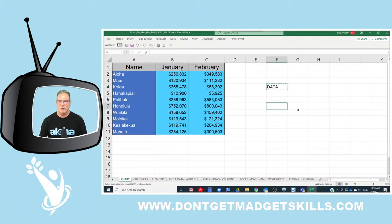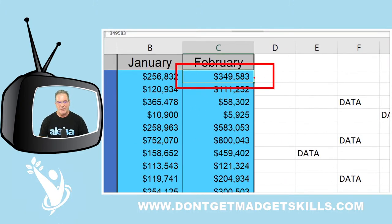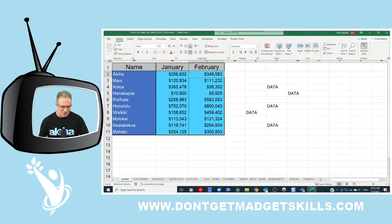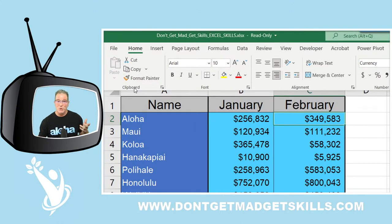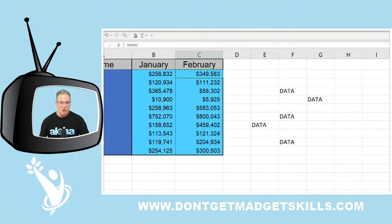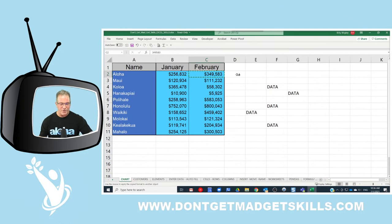I want to take the format from this cell — the number format, the color, everything — and use that same format in all of the other cells. Normally you click the Home tab, go to the Clipboard group, and click once on the Format Painter to activate it. You'll notice the pointer gets a little paintbrush on it.